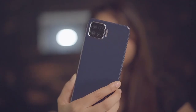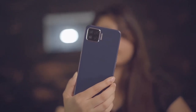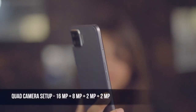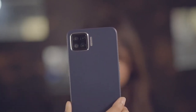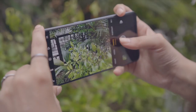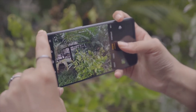The Oppo F17 has a total of five cameras — four at the back and a selfie camera at the front. On the rear, it has a 16-megapixel primary camera, an 8-megapixel ultra-wide camera, and two additional 2-megapixel lenses. At the front, it has a 16-megapixel camera for selfies. The camera overall captures sharp and well-detailed pictures without over-saturating the colors.